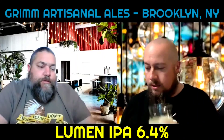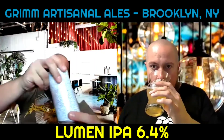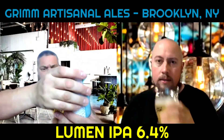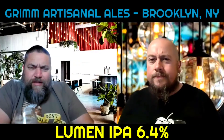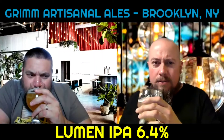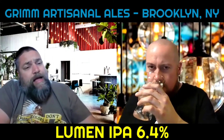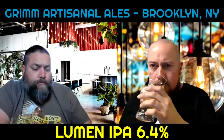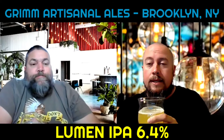Oh, it's fresh — it smells very fresh, it smells really good. No date on the can that I noticed. Lots of pineapple in there for me, a little citrus. A little sweetness, like candy sweetness, almost like candied pineapple perhaps. It smells really good.